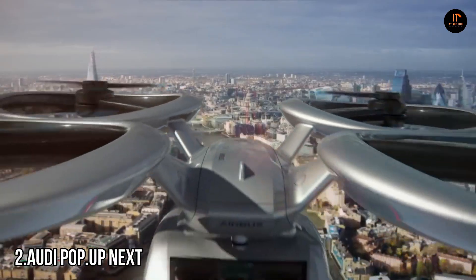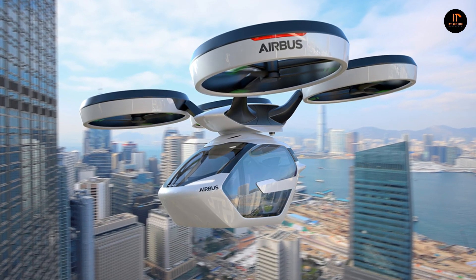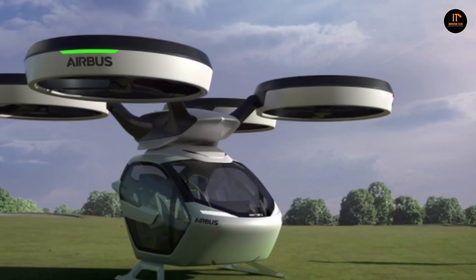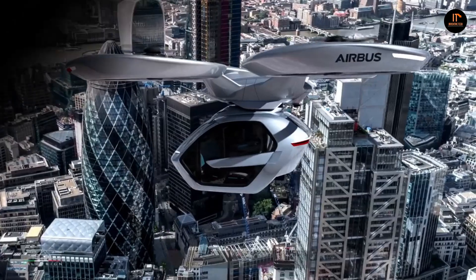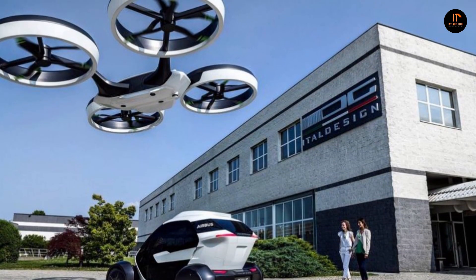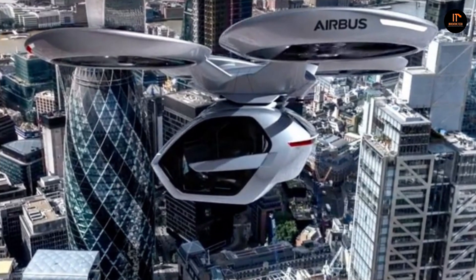Number 2, the Audi Pop-Up Next. Audi Pop-Up Next is a conceptual flying electric vehicle developed jointly by German automaker Audi AG, the Airbus company, and design firm Italdesign Giugiaro. It was first presented at the Geneva Motor Show in 2018. Pop-Up Next combines the flexibility of a small two-seater ground vehicle with the freedom and speed of a VTOL air vehicle, bridging the automotive and aerospace domains. The core of the product is intermodality and modularity.